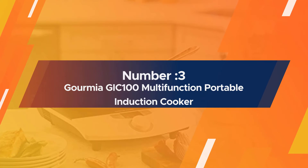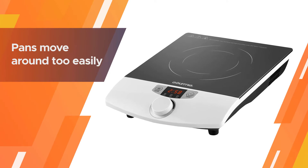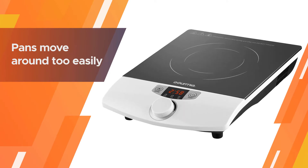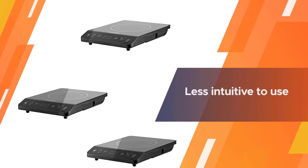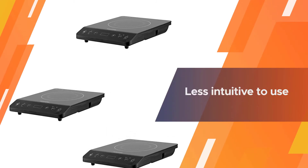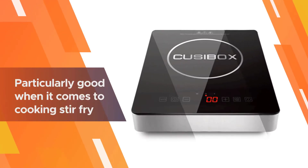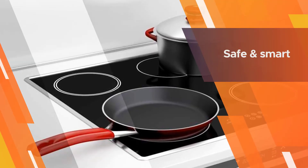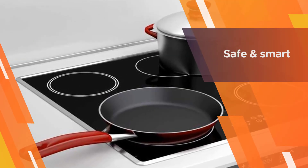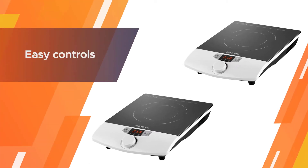Number three: the Gourmia GIC 100 multifunction portable induction cooker. The Gourmia GIC 100 offers everything you would expect from a good basic induction hotplate. As with other induction cooktops, pans move around too easily on the Gourmia surface, which some people find somewhat off-putting. It is also less intuitive to use than other models, and the instructions provided are somewhat unclear.